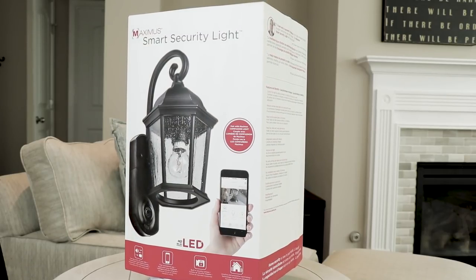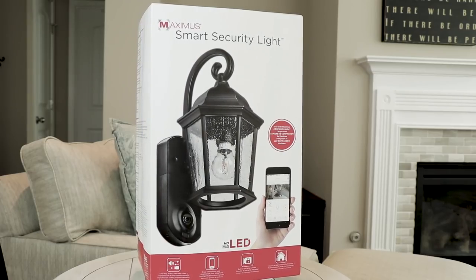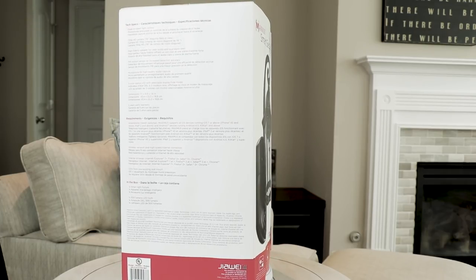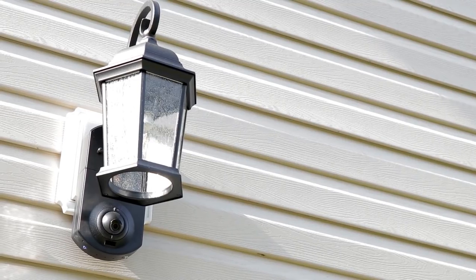The Maximus Smart Security Light has been around for a while. You can pick it up online, but you've probably also seen it at Costco or maybe even Home Depot. In short, it's a smart porch light with a hidden security camera. I tested the Coach Style Smart Security Light which sells for $179.